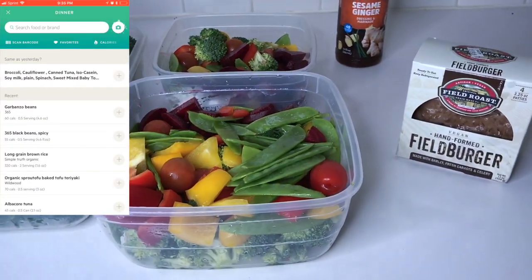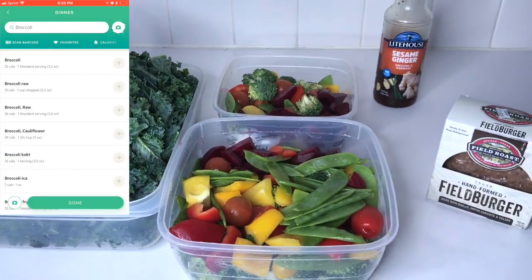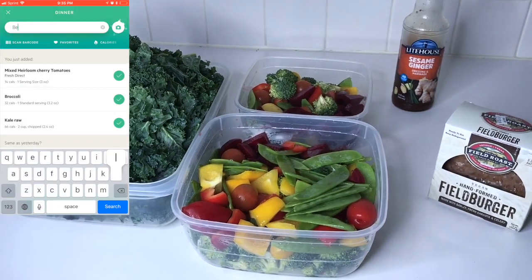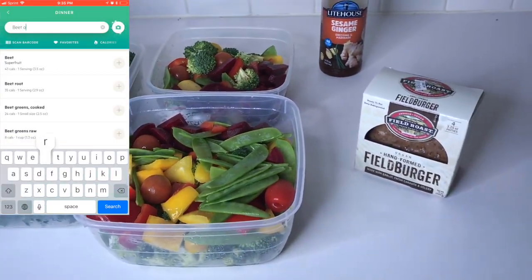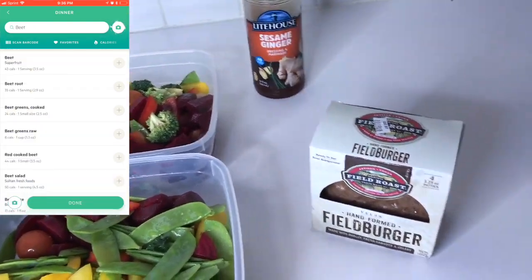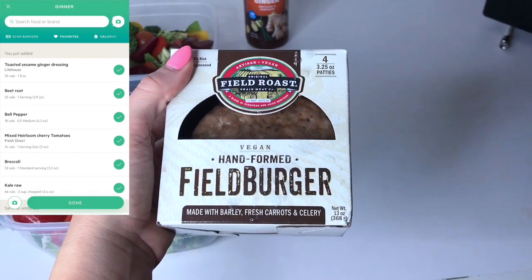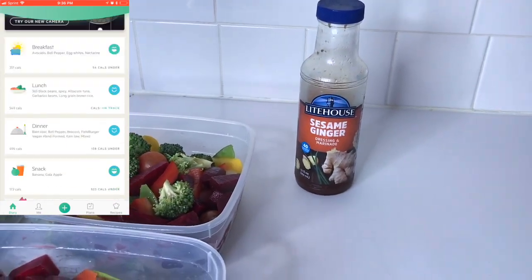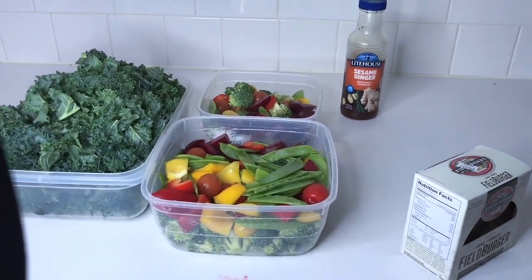Okay guys, this is going to be my last meal of the day. I just did a crazy workout and I've been eating salads for dinner because they're easily digestible and I have a bigger lunch. In my salad it's going to be kale, and then I have a mix of bell peppers, tomatoes, beets, snap peas, and broccoli. I'm also going to put one of these veggie burgers on top — I got them at Whole Foods and each one has 25 grams of protein, which is a lot. Then I'll add the dressing on top. This should fill me up with good nutrients after my workout.